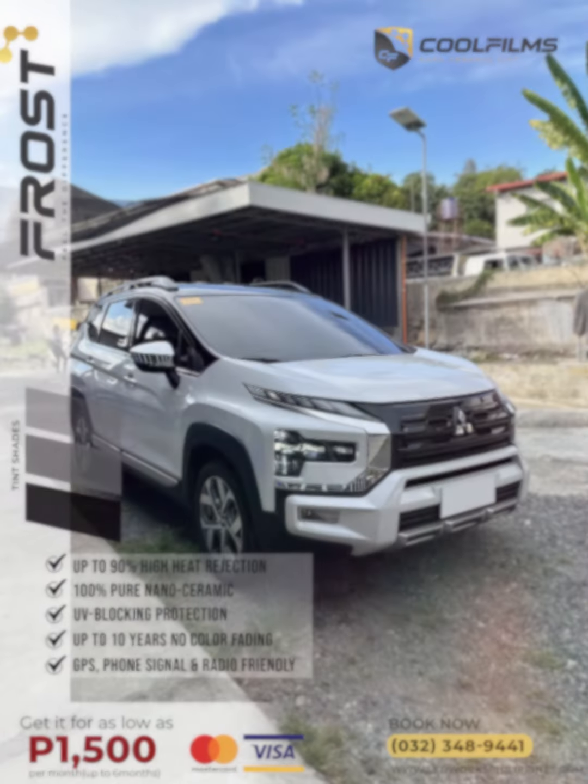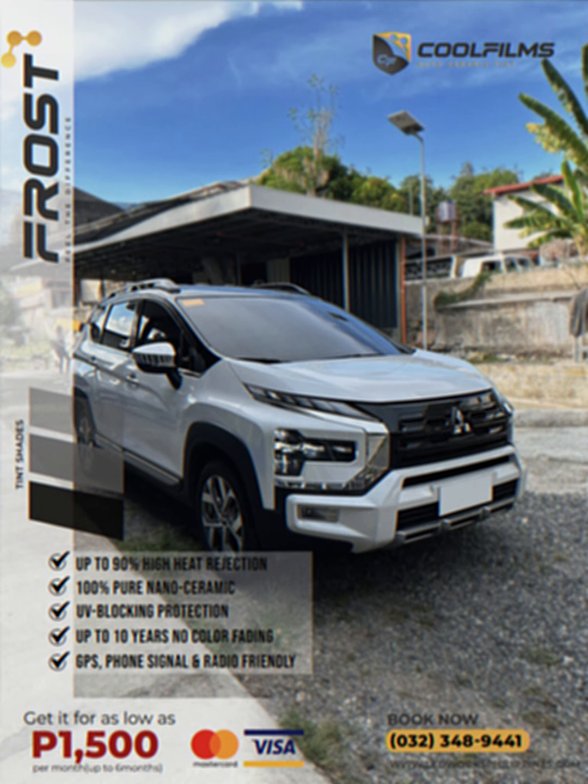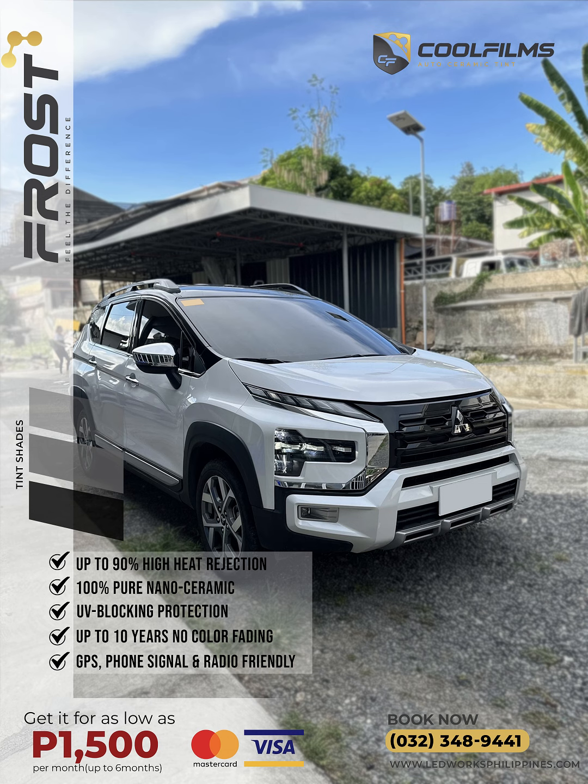Stay connected with GPS, phone signal, and radio-friendly features. Book now for as low as 1,500 pesos per month for up to six months. Visit us today at the First Autogas Gas Station, Banawa, Cebu City.